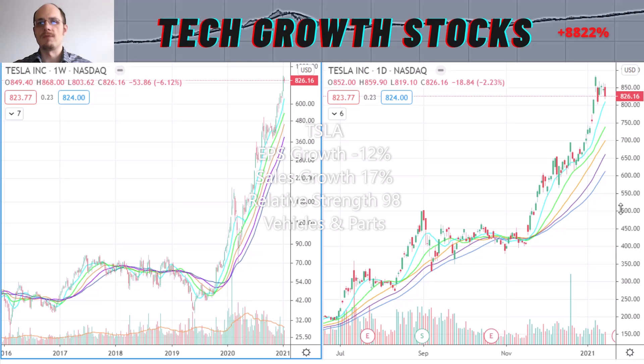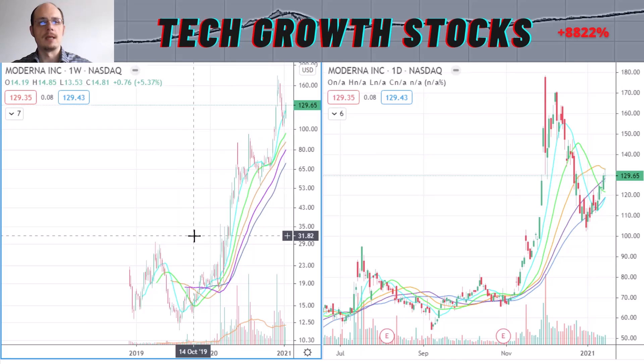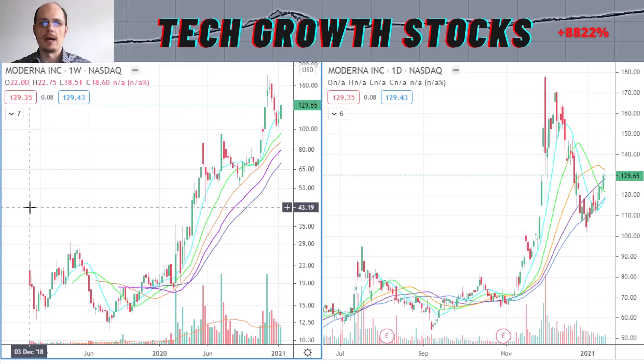Now let's have a look at the next stock: MRNA — Moderna. Here you can see the longer-term chart of Moderna. Moderna is a quite young company; it had its IPO in December 2019, so from an IPO-age perspective it's just a little bit more than two years old. That matters because the superperformance phase on average for 95% of stocks is in their first 10 years after their IPOs.